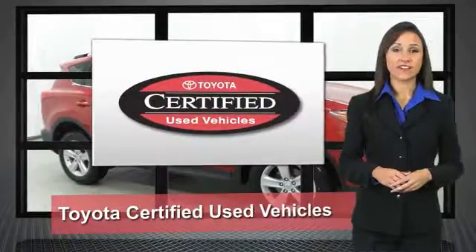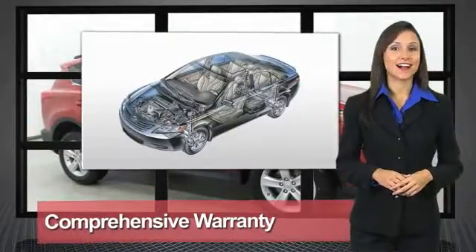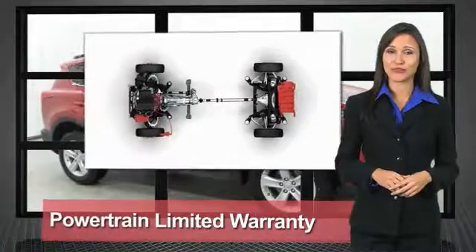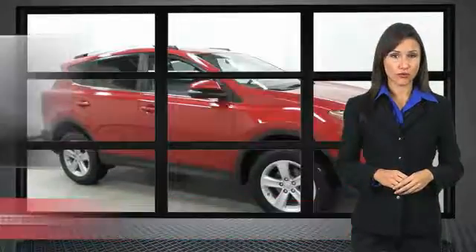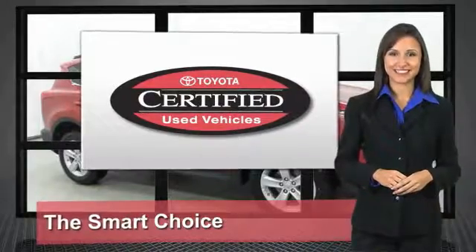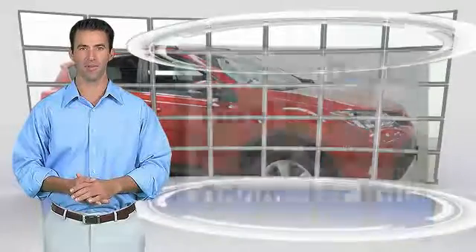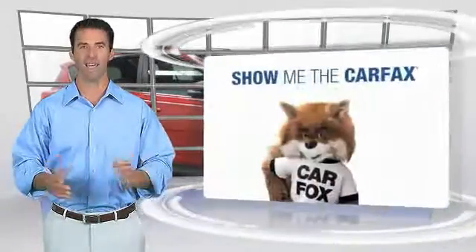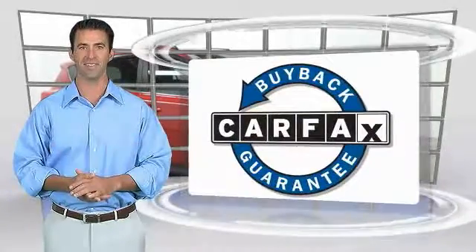We know that the idea of buying a used Toyota is attractive to you. After all, getting a high-quality, low-mileage Toyota at a great price is a smart move. That's why we created the Toyota Certified Used Vehicle Program — it's the smart choice. This is a one-owner vehicle with a Carfax vehicle history report. Be sure to find a complimentary copy of this report online or contact the dealership. This vehicle qualifies for the Carfax buyback guarantee.